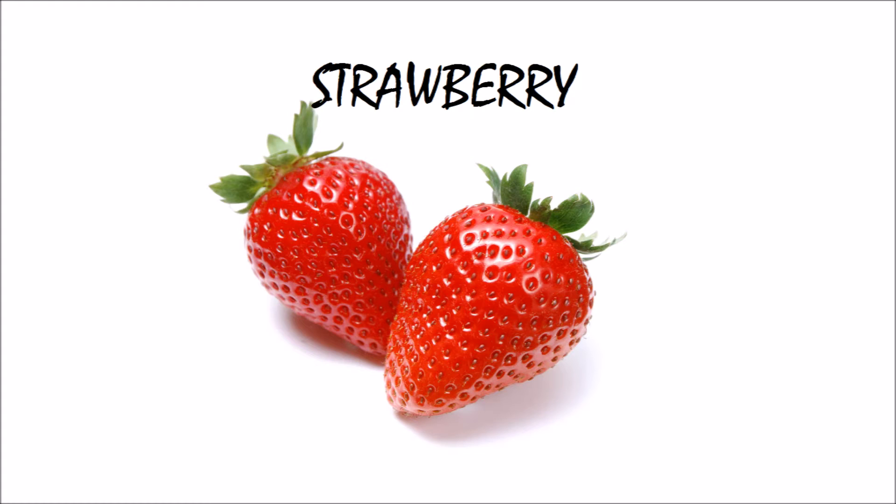These are strawberries. Strawberries are very very juicy and yummy.